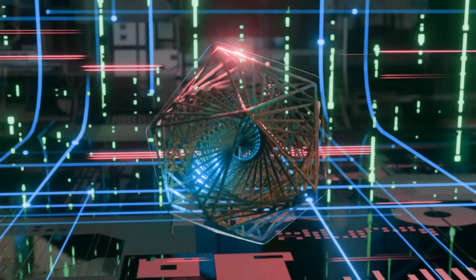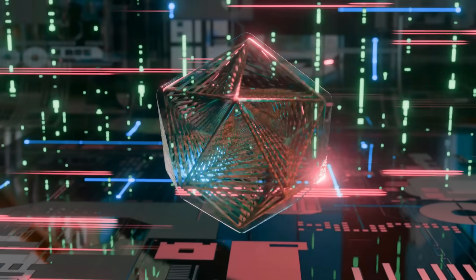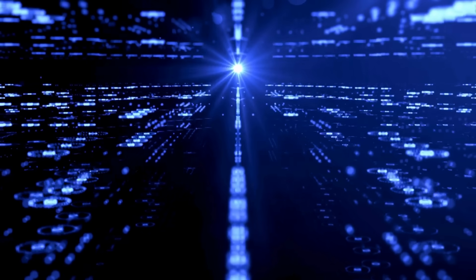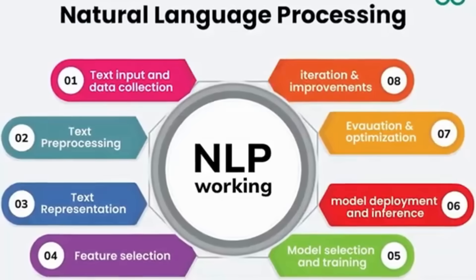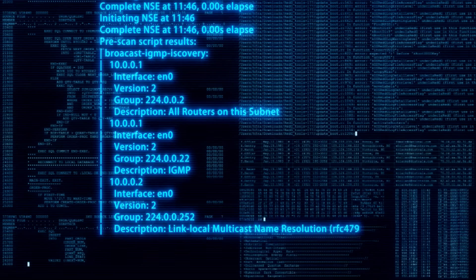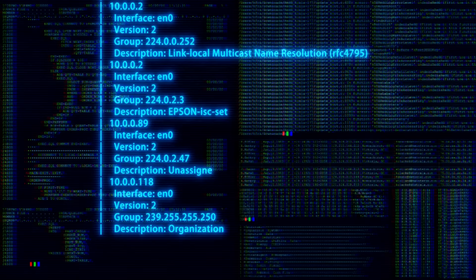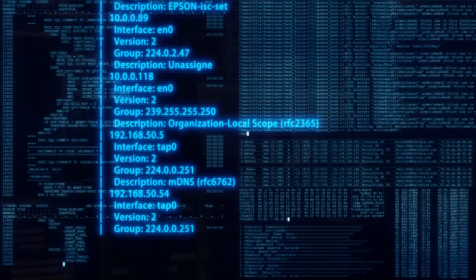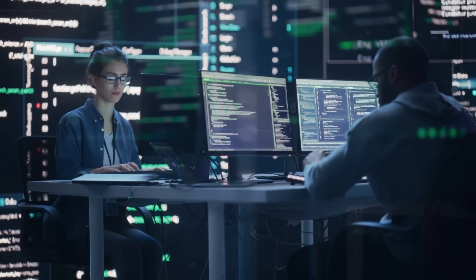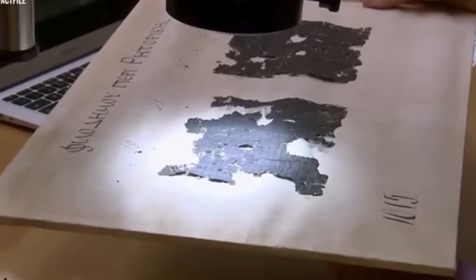At the core of all these debates lies the same issue: the manuscript remains unreadable. AI systems attempting to link it to Hebrew, Latin, or other languages have yet to break through the barrier of full comprehension. Until a repeatable, verifiable translation method emerges, the Voynich manuscript will continue to fuel endless speculation and scholarly intrigue.